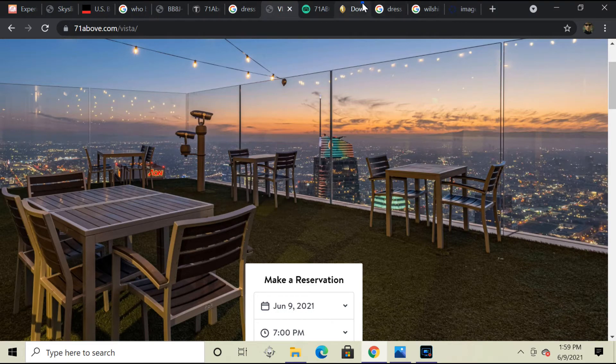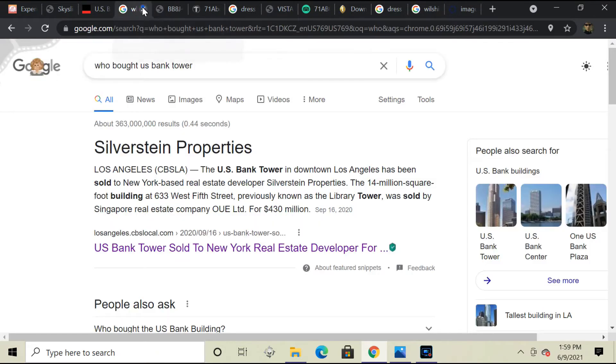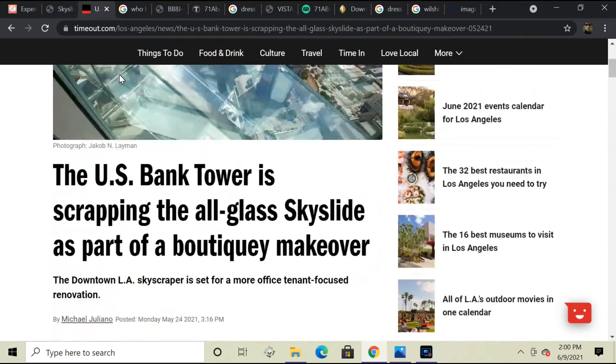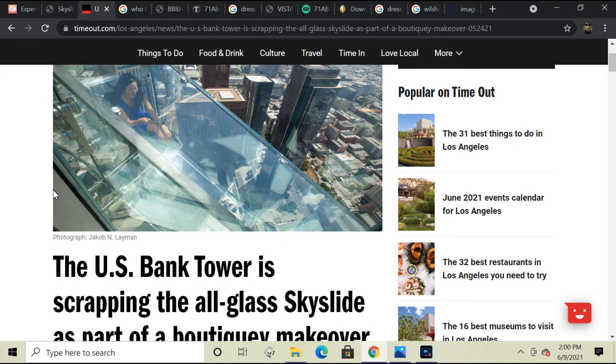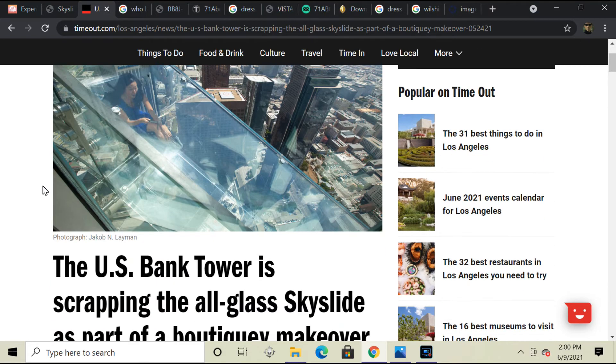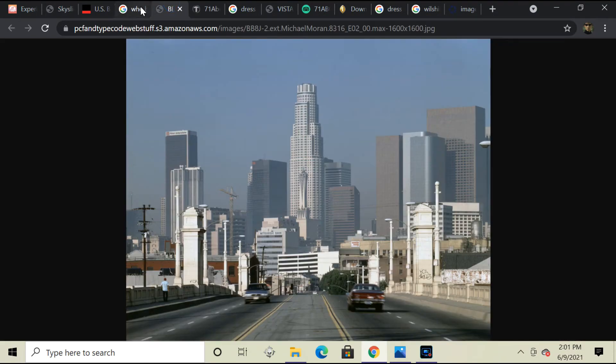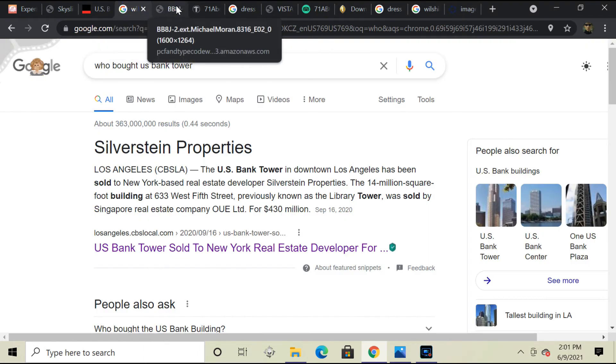I just want to give you guys an update on the OUE SkySpace. From searching videos on YouTube, there aren't any videos about the OUE SkySpace closing — there are tons of videos of the SkySpace slide and everything, but that's pretty old, and they don't mention anything about it closing already. Too bad the OUE SkySpace had to close. You didn't have to dress up — you could dress whatever you want and just go up there. It was really cool, but that's gone. It's gone for good, gone forever.